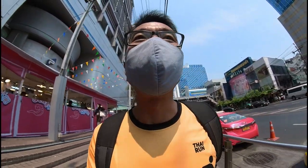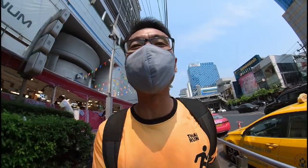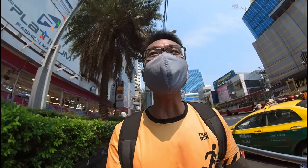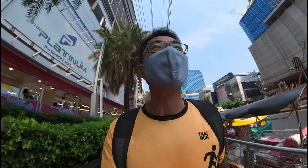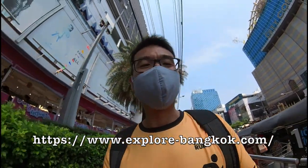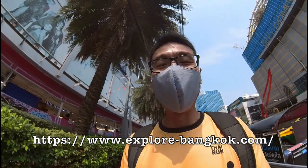Lots of tourists are coming in since the country is opening up. And if you like to visit here, apart from eating and shopping, there's still something interesting to do. I came across this very interesting website called Explore Bangkok, and they have this very interesting treasure hunt walk.